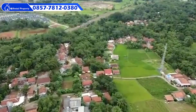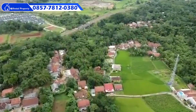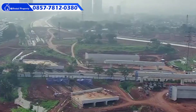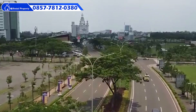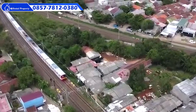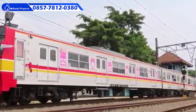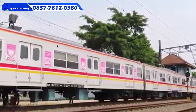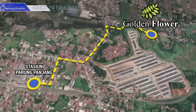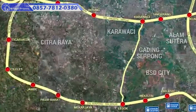Seiring dengan bertambahnya fasilitas, Parung Panjang menjadi wilayah yang sangat diminati oleh kaum Millenial. Pembangunan infrastruktur yang berjalan pesat dan didukung dengan jaringan transportasi yang handal menjadi keunggulan dari Golden Flower. Golden Flower berlokasi strategis, dengan fasilitas transportasi komuter yang hanya berjarak 5 menit dari stasiun Parung Panjang dan exit tol baru Balaraja Serpong.